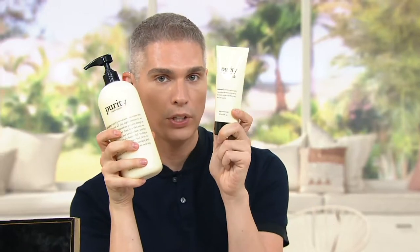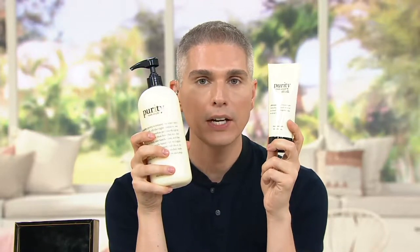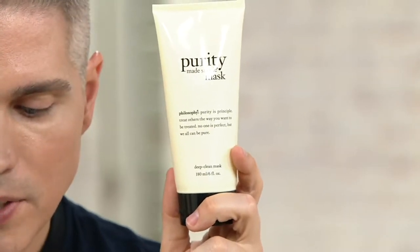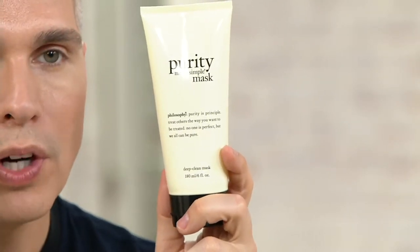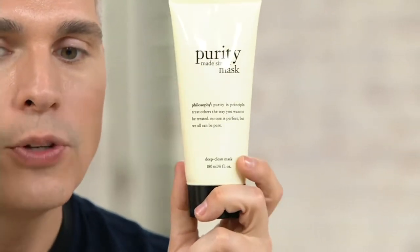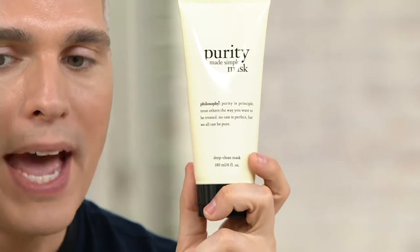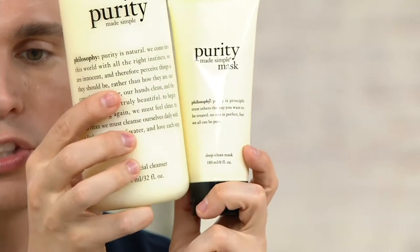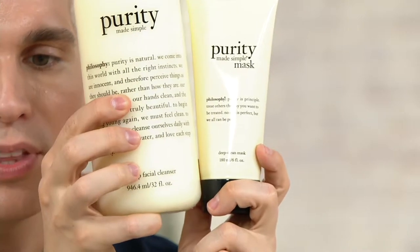That cleanser alone is a $55 value. For just $2.84 more, we're giving you the mask to go along with it. This mask formula has different ingredients that help cleanse and purify the skin, while also providing wonderful rejuvenation. There are sea salts in here, and it's a deep clean mask. You're getting the 6-ounce size and the 32-ounce size, both for three payments of $19.28.